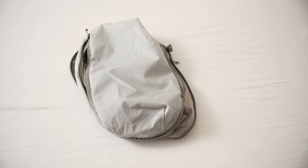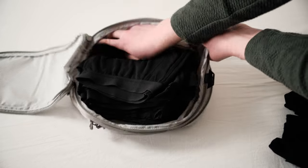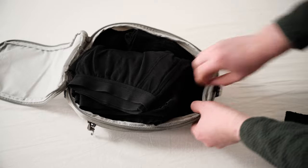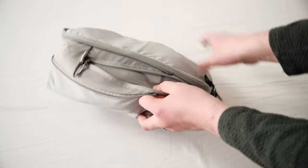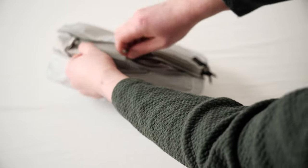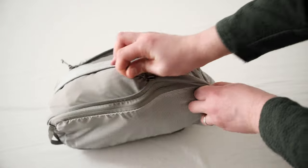A few weeks ago I got these Peak Design travel cubes, which are not cheap at all but help me compress and organize my clothes while packing. They also have a separate compartment for dirty clothes. These packing cubes allow me to pack more into the bag as they compress very nicely. I can recommend them if you are into traveling with only one bag.